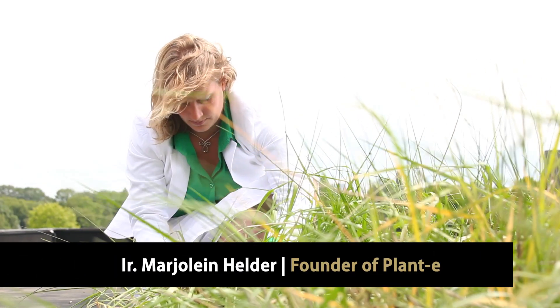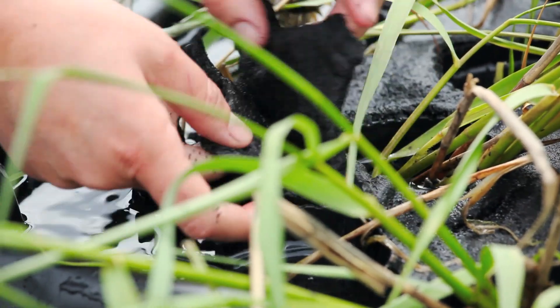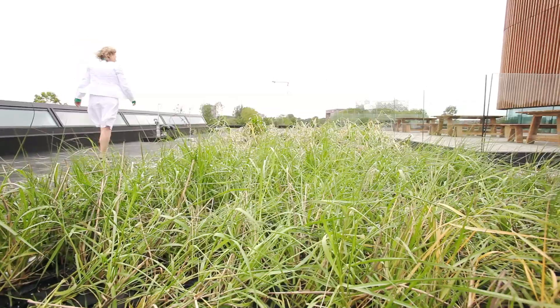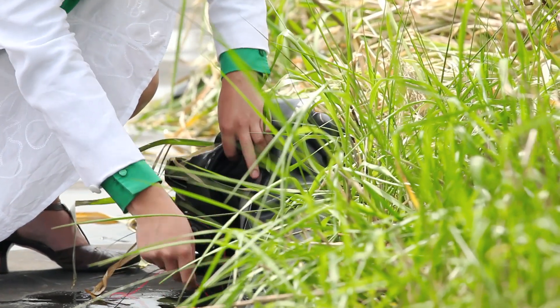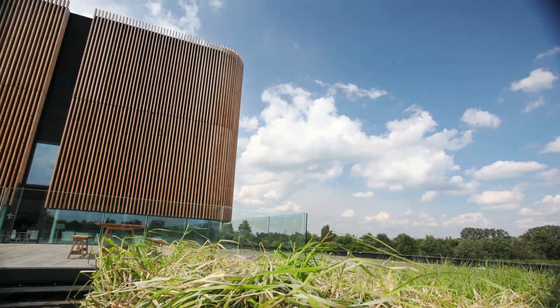This is the first green electricity roof in the world. After years of development in the lab, we now build a first pilot plant, here on the roof of the Netherlands Institute of Ecology. This is a modular system of 15 square meters, and it should be enough to charge your cell phone, for example. The nice thing about the green electricity roof is that it combines electricity production with the advantages of a green roof — for example, water storage and insulation of your building. After this first pilot plant, we will start building complete green electricity roofs, and they generate enough electricity to power half of your household.